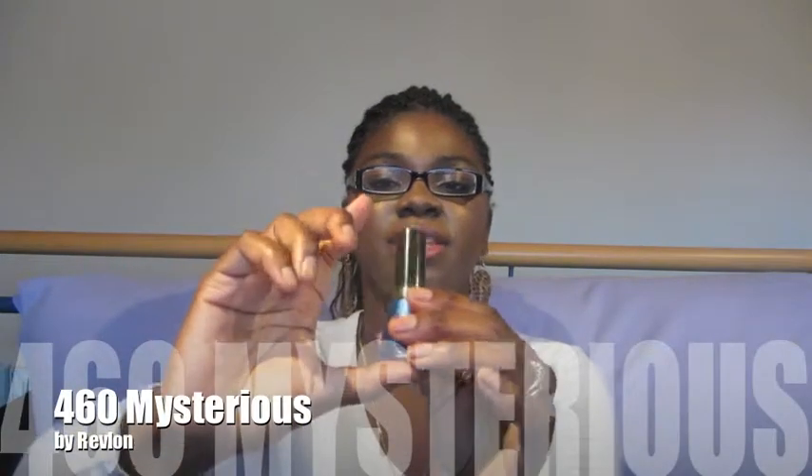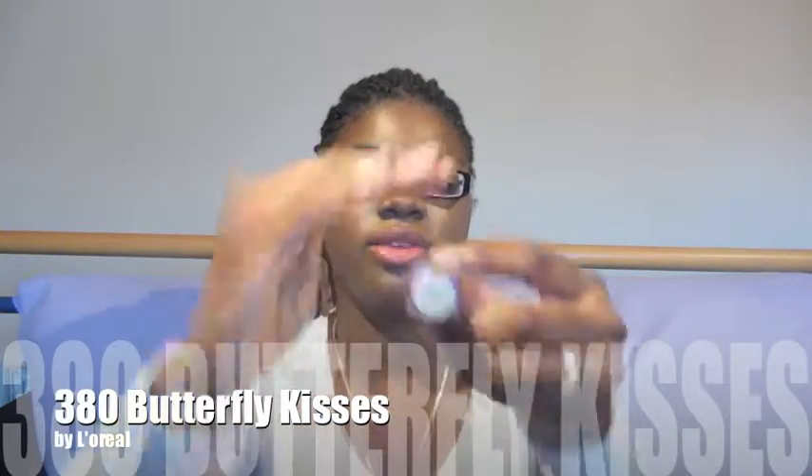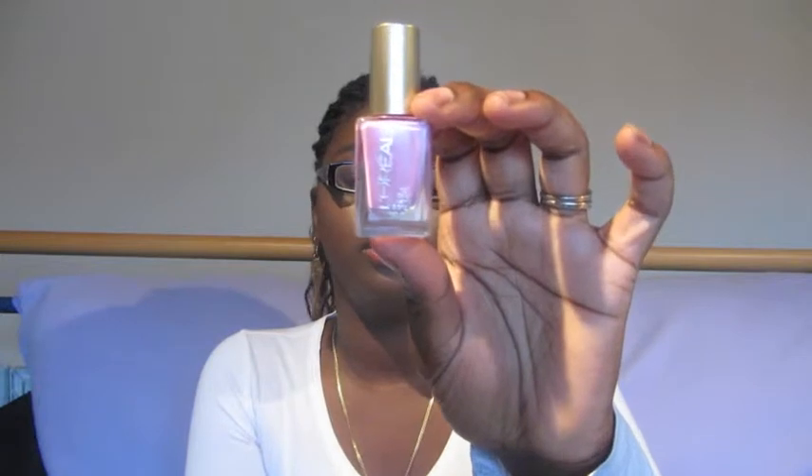This is Revlon 460 Mysterious — this is super duper cute. My next one I picked up was a L'Oreal color. This is my first time picking up L'Oreal and Revlon. I'm normally like — as I told you guys before, I've never been into nail polish. So if I seen something at the Dollar Store, I picked it up, that's what I did. But now I'm realizing that Dollar Store nail polishes, if you got the wrong base coat, they're peeling right off like within the next hour. And who's got time for that — you spend all your time on your nails and then the nail polish peels off. But yeah, I picked up this L'Oreal — it's called Butterfly Kisses, number 380. It's a pretty pinky purple lavender color, it's so pretty. I really like this color.